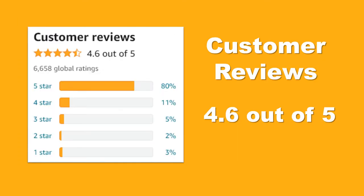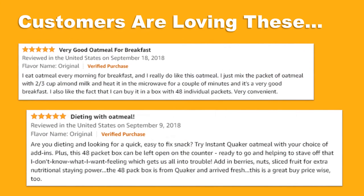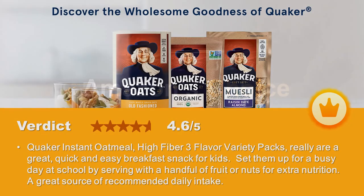Check out the Amazon product ratings — consistently high ratings from thousands of customers around the world. Customers are loving this product. Don't take our word for it; check out the genuine customer reviews. This product is also an Amazon's Choice, a testament to its popularity and quality.